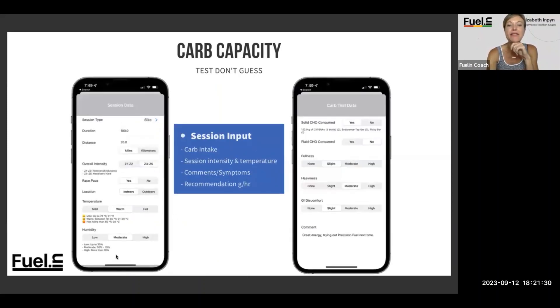How you're going to do it: the app is very intuitive and gives instructions along the way. After you do your session, go into 'complete a carb test' — carb capacity — and select session type, duration, distance, intensity, race pace yes or no, indoors or outdoors, temperature, and humidity. Then enter the actual carb data: solid versus fluid, and how you felt — were you full, did it feel heavy, was there any GI discomfort?